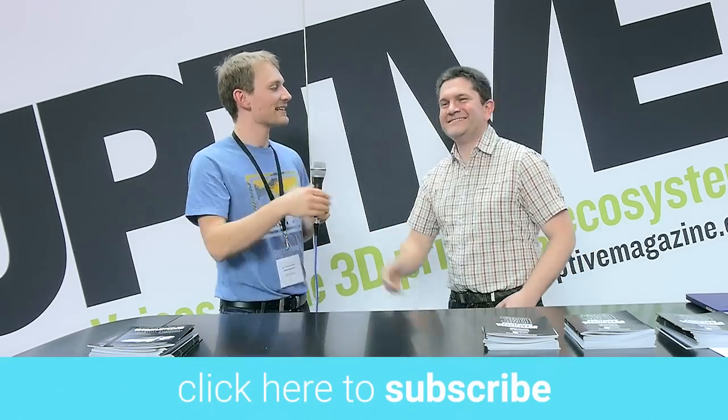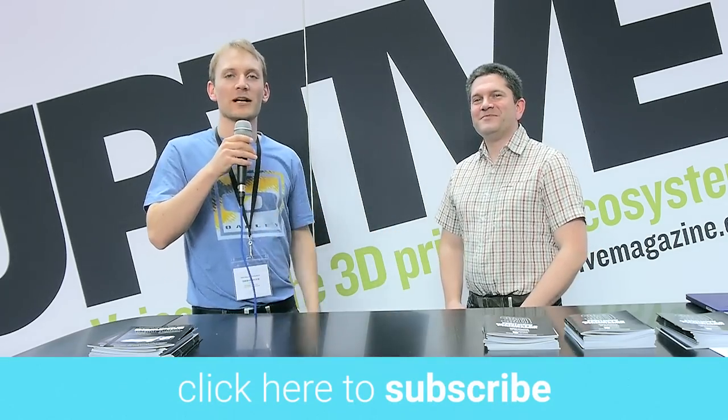All right, thanks man. Thanks a lot. Stay tuned for more, don't forget to subscribe, and I'll see you in the next one.